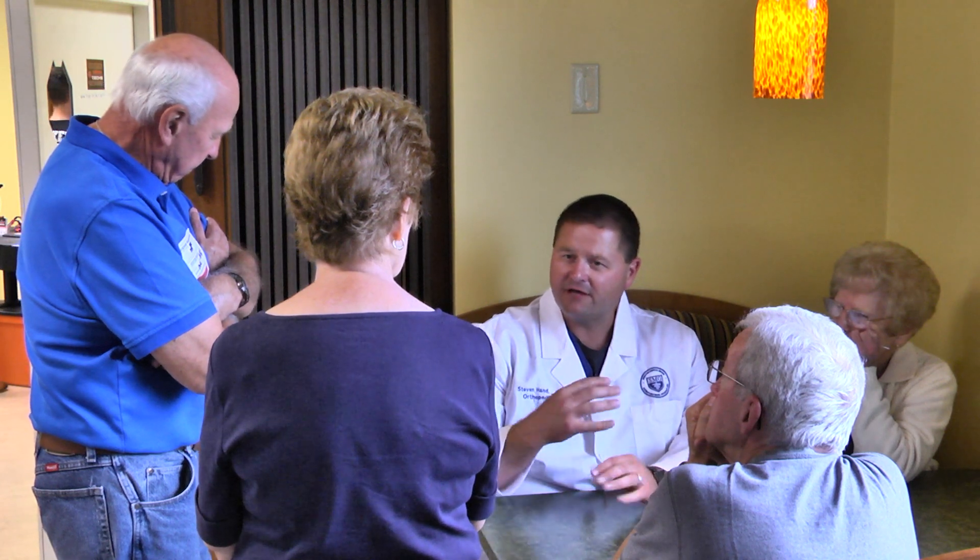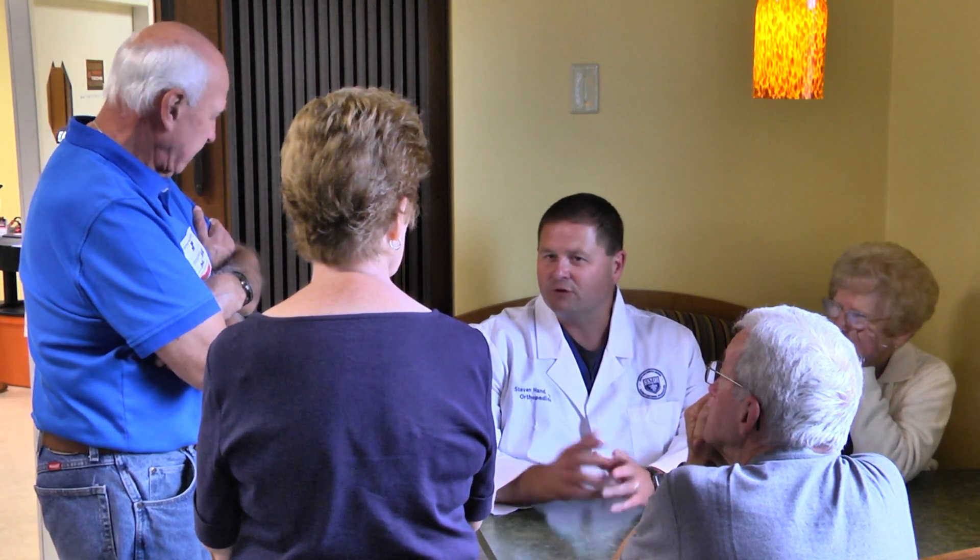Some people have knee replacements and the literature states somewhere around 25% still have pain after surgery. The goal is to decrease that close to zero. I don't think we'll ever hit zero, but if we can get really close to less than 5% having pain after surgery, I think that's very important for the patient and for the surgeon as well.